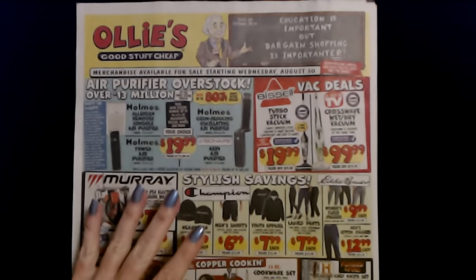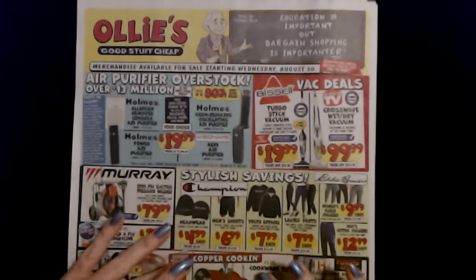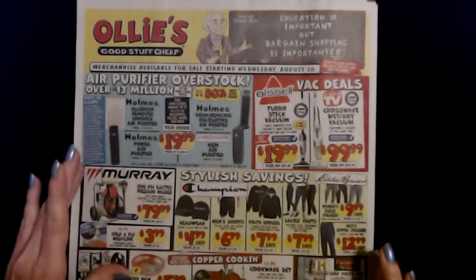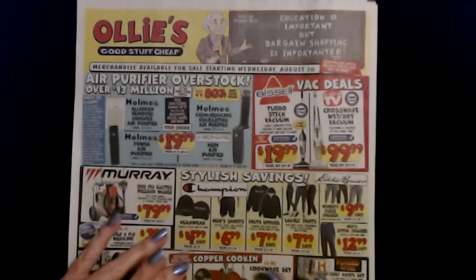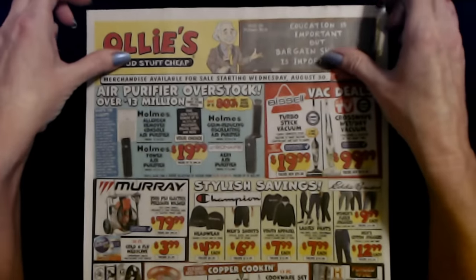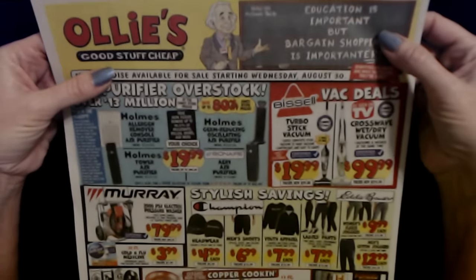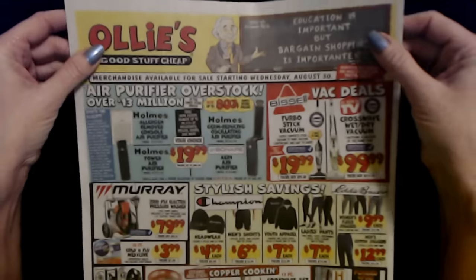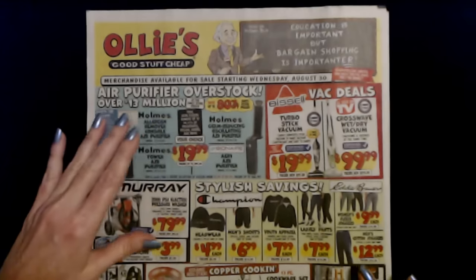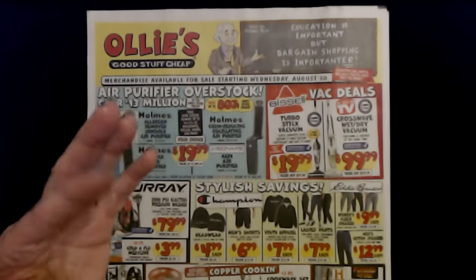And that is a look at an old Ollie's sales circular. I meant to get together with you and go over this sooner — it just didn't happen, I do apologize. Thank you so much for watching. I really hope that you enjoyed getting to see this happy little sales circular today. These are always so fun to look at. I really enjoy it. Thank you so much for being here. I really hope that you have a wonderful day, and I will see you again really soon. Bye-bye.